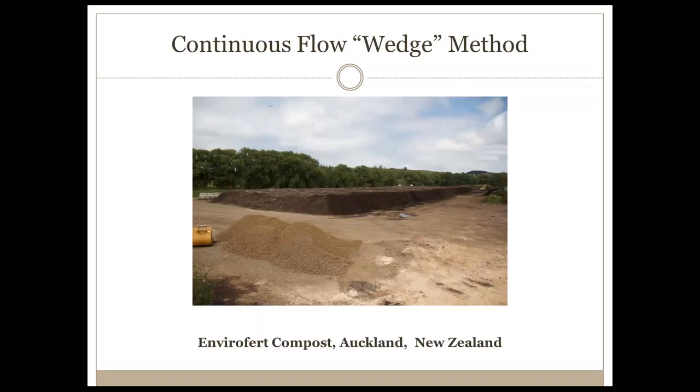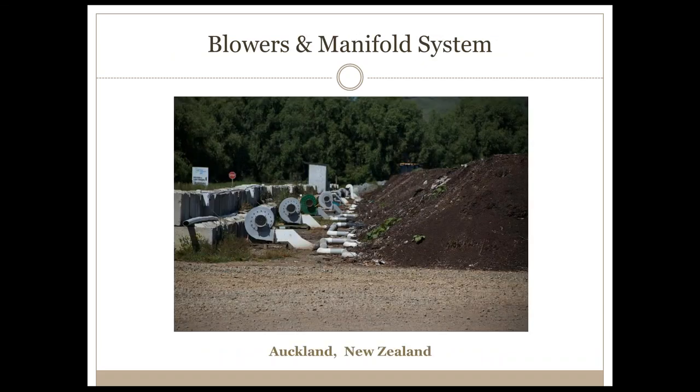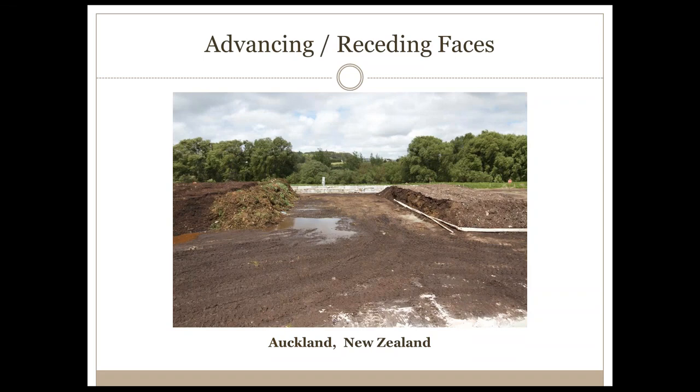Another approach is what we call our continuous flow or wedge method. This is a project I've worked on for the past three years in Auckland, New Zealand. It was a pretty ugly mess to begin with, but we have converted it into an extended aerated static pile whereby we have a single pile that migrates across the site, aerated by a series of 11 high-pressure, high-volume blowers. At the leading edge we are adding freshly ground material while simultaneously removing material from the receding side, so the gap between the two piles migrates across the site.